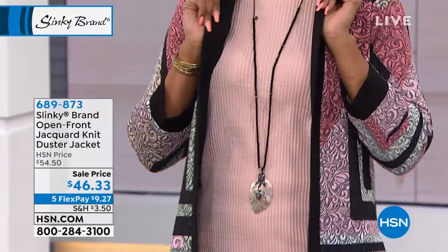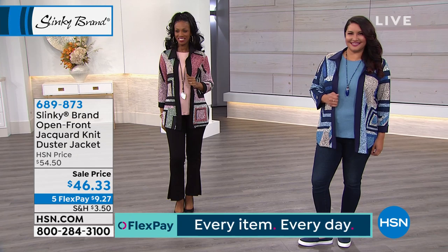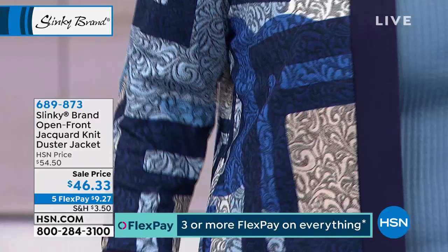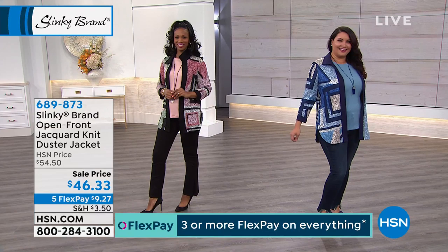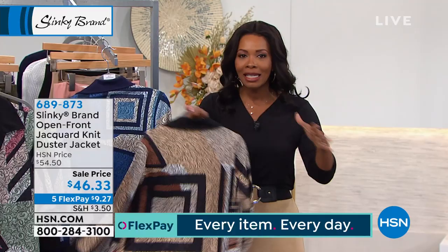You mentioned those ribbed tees underneath — if you want to pull in some other colors, that's what you see right there on the girls. Whether it's with the ponte black pant or a jean, you put this on and it pulls the look together. This is brand new, but you still have a sale price. You've got it on five flex of $9.27. If you were shopping with us last hour and you're shopping now, you've made out like a bandit because the flex pay, the pricing, the amount of ways that you can mix and match your wardrobe has just grown.